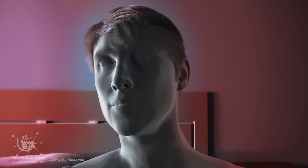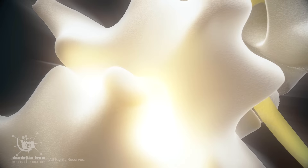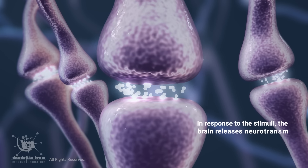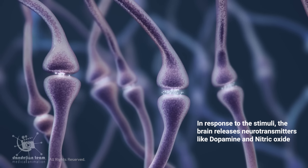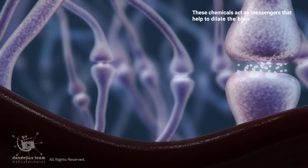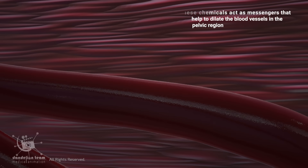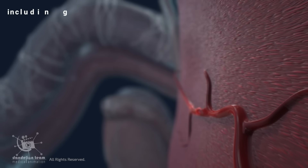When these stimuli are received, the body begins to respond and cause physiological changes in the body. In response to this stimuli, the brain releases neurotransmitters like dopamine and nitric oxide. These chemicals act as messengers that help to dilate the blood vessels in the pelvic region, including those in the penis.